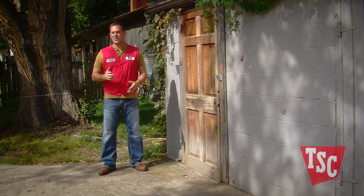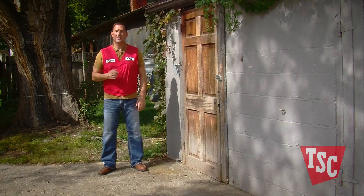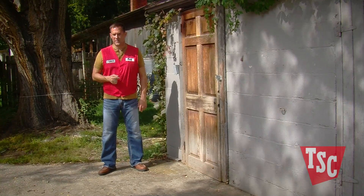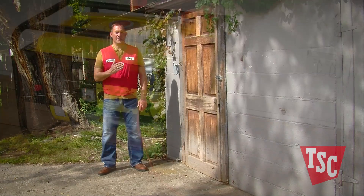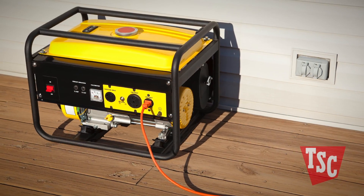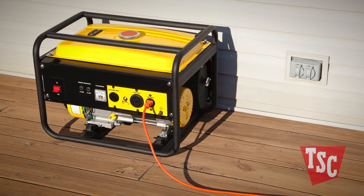Once you choose a generator, make sure to start it when you first buy it, then once a month afterward in order to make sure that there are no problems when you really need it. Also be sure to never run your generator indoors and keep them away from doors and windows because their exhaust contains deadly carbon monoxide.